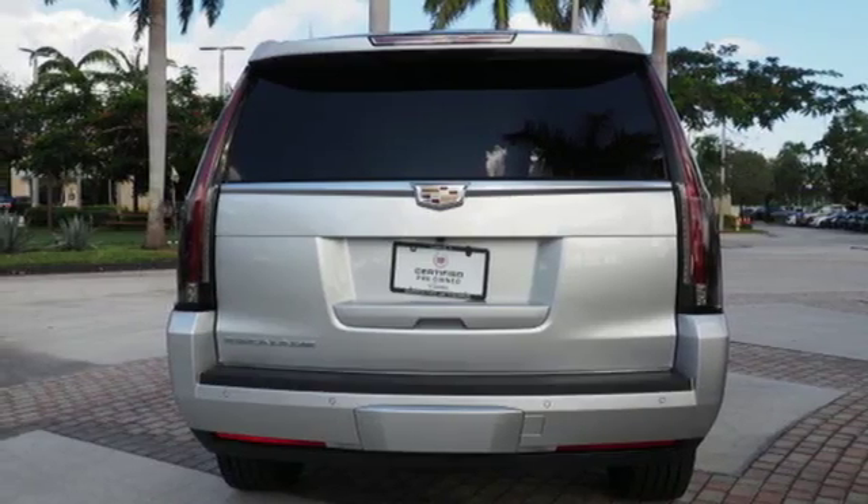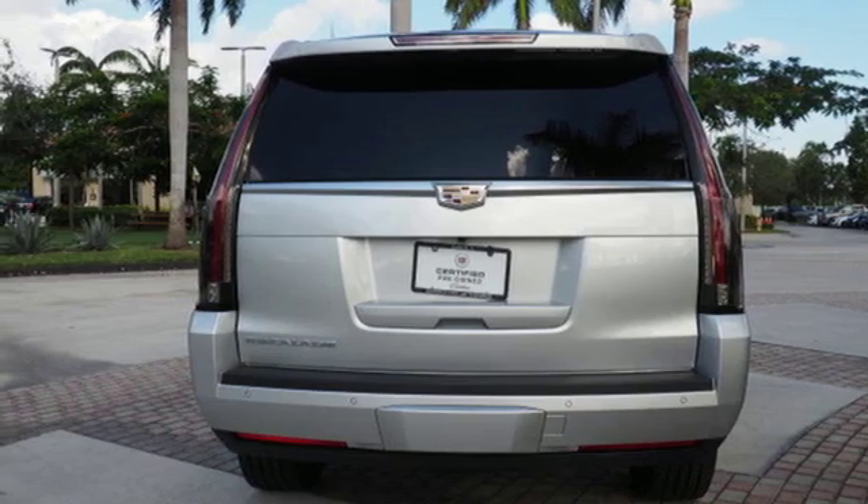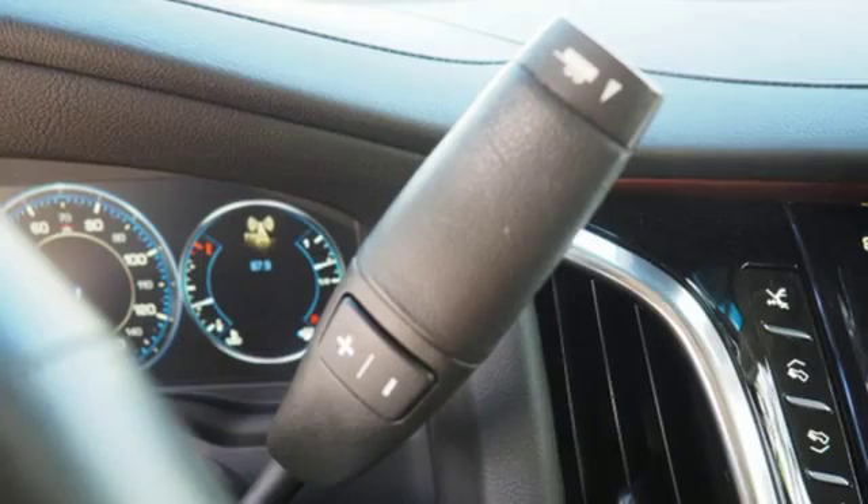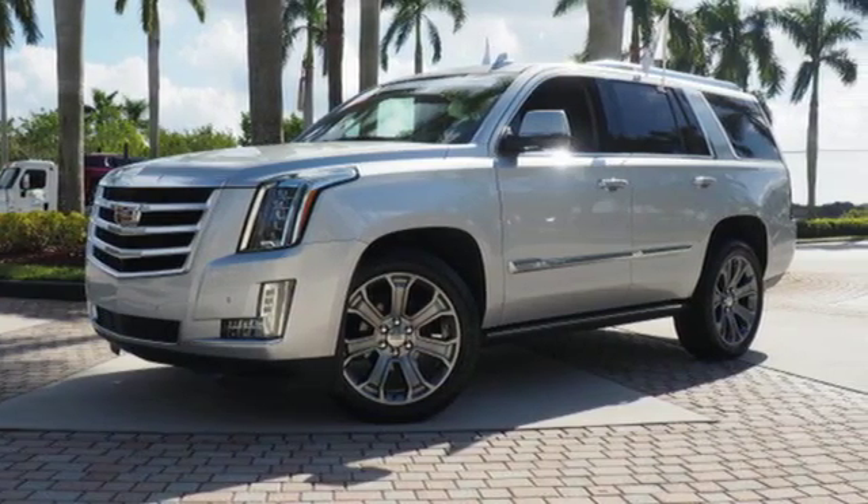The power liftgate, parking sensors, and adaptive remote start are convenient too. This Escalade is the perfect blend of performance, luxury, and power. See it for yourself today.